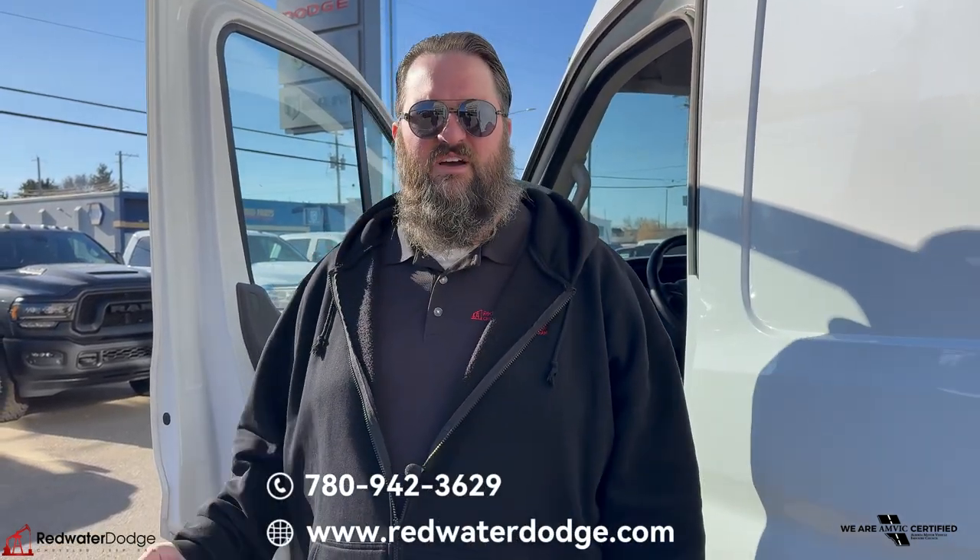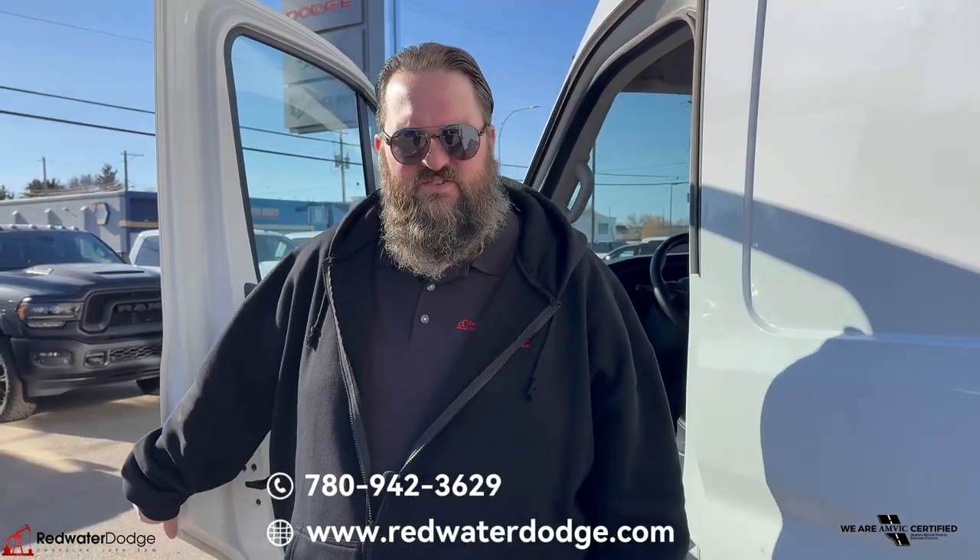If this is something you're looking for, come on down to Redwater Dodge or give me a call. I'm Jethro — 780-942-3629.